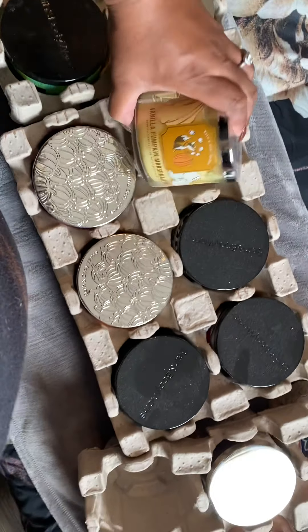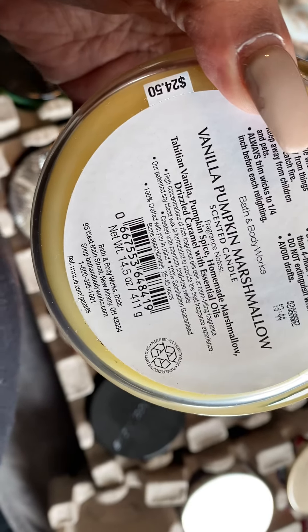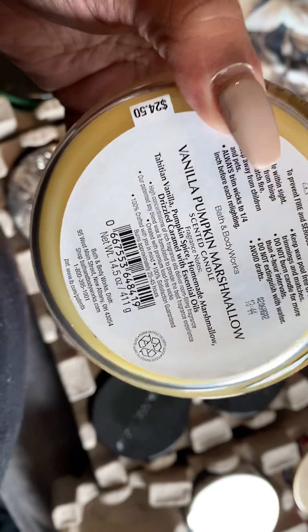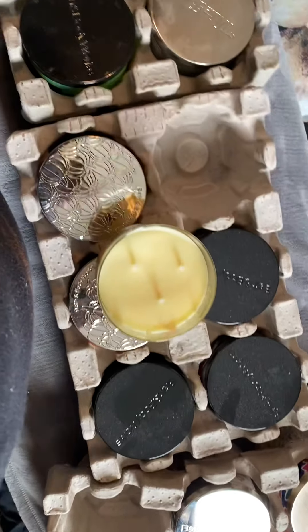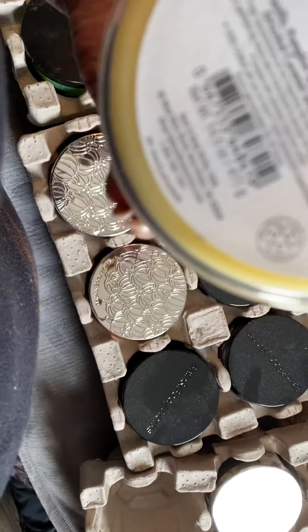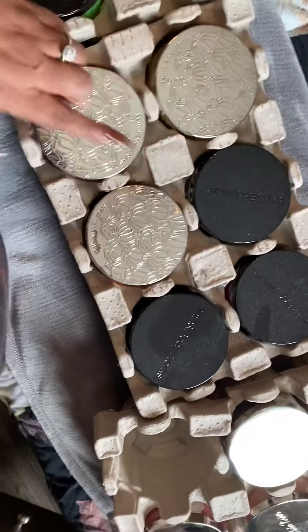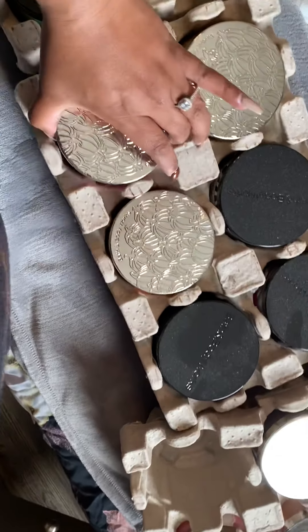This one is Vanilla Pumpkin Marshmallow. It's tahitian vanilla, pumpkin spice, homemade marshmallow, and drizzled caramel. Oh, that smells good! I smell cinnamon in it - wait, no, it's spice. I knew I smelled something. I love these tops on this jar.